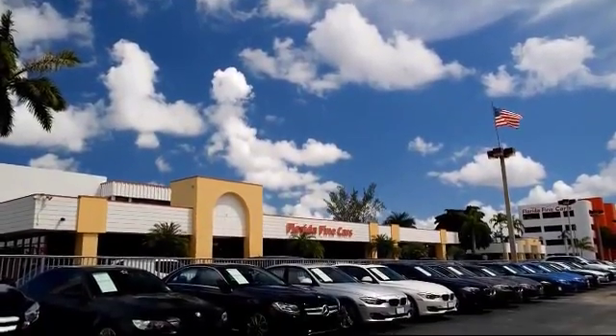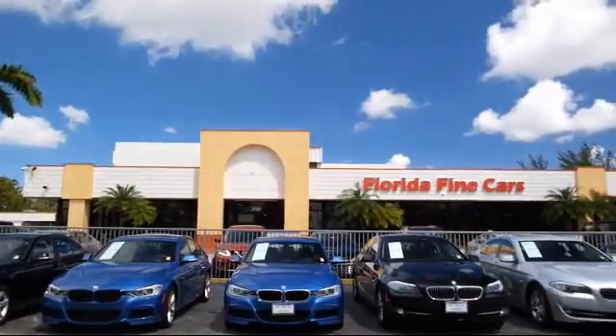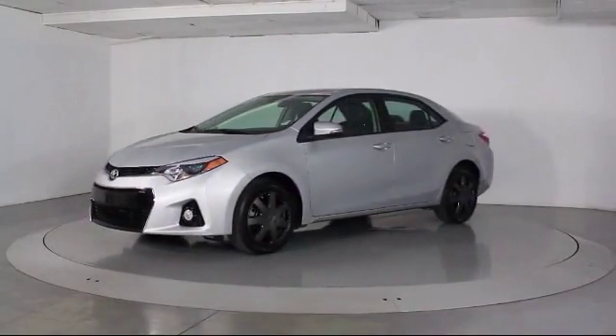Welcome to Florida Fine Cars, South Florida's premier automotive dealer. Here's a look at another one of our vehicles from our massive selection. It comes equipped with steering wheel controls, keyless entry, and air conditioning.